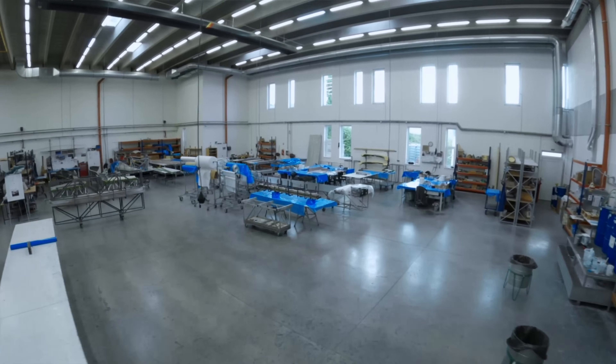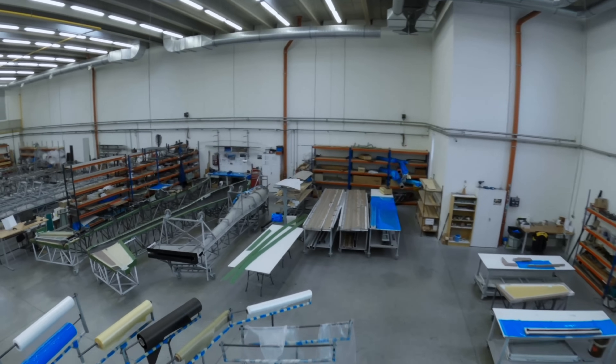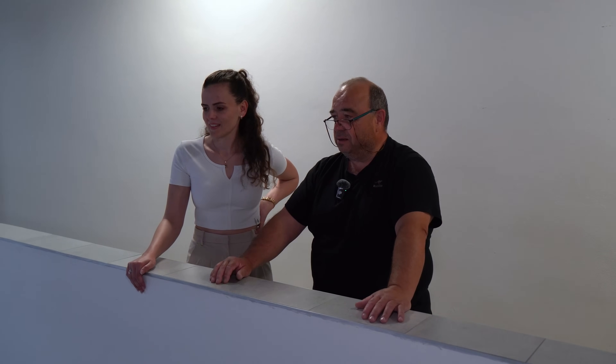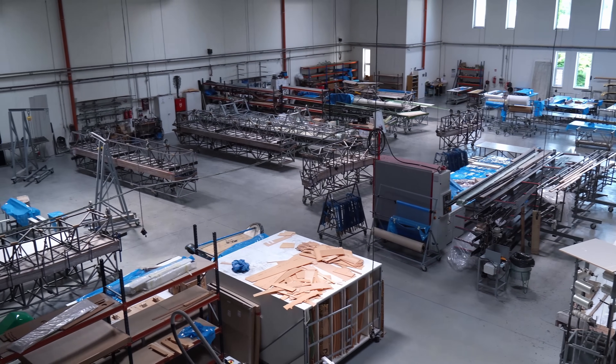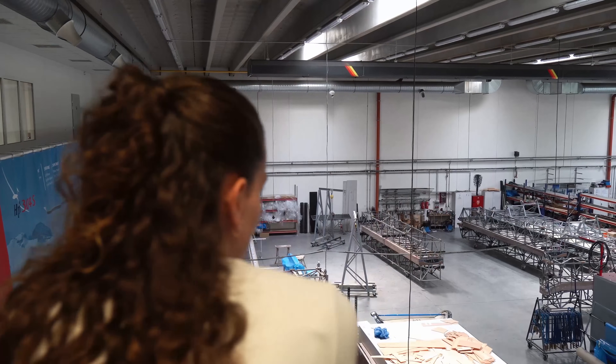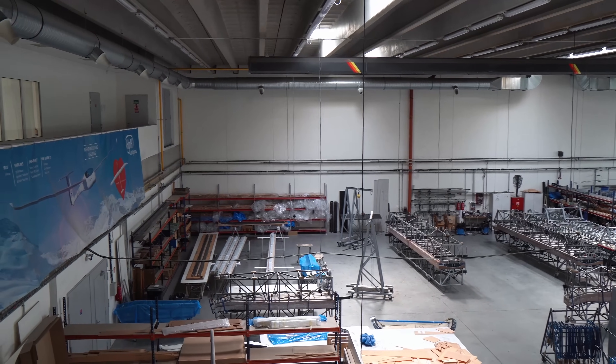So Jaroslav, where are we now? We are in the laminating shop, which is basically the biggest room in our company. It's about 1000 square meters and we produce here the main parts for our gliders — wings, fuselage, and of course small parts too. The name 'Alcatraz' here may be from the lack of windows, but this has a reason: we are laminating with temperature-critical materials, and in order to keep a constant temperature throughout the day and the year, we have no windows on the south side of this building.